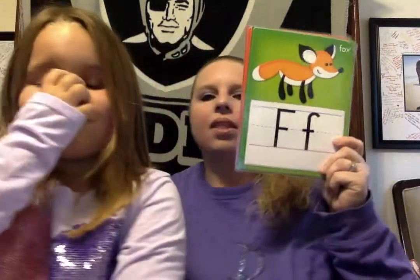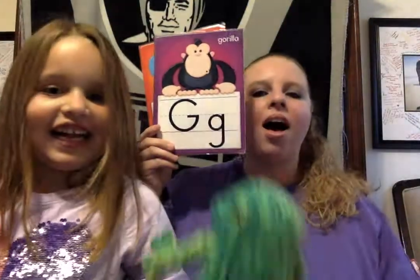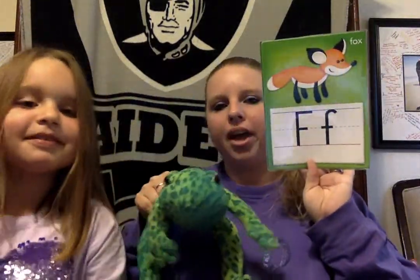How about the next one? F. What starts with F? Let's see if Annabella can find something that starts with the letter F. Frog! F, frog. Ribbit, ribbit, ribbit. Yes. Frog starts with F.